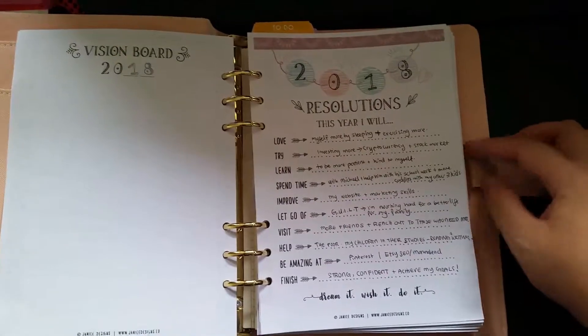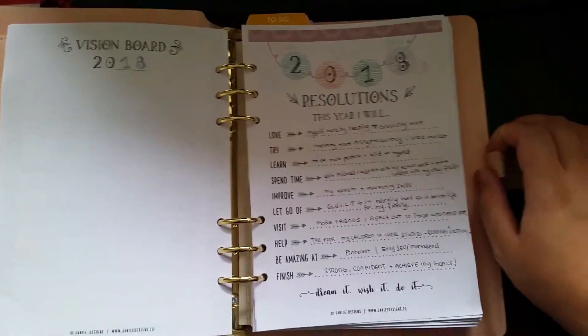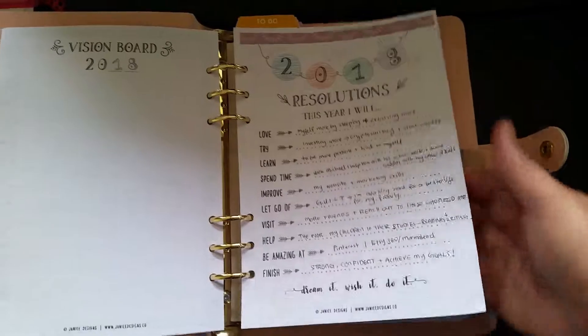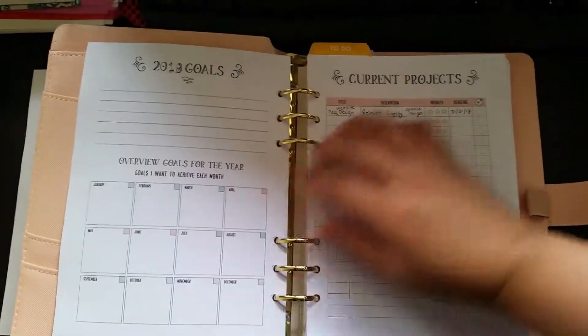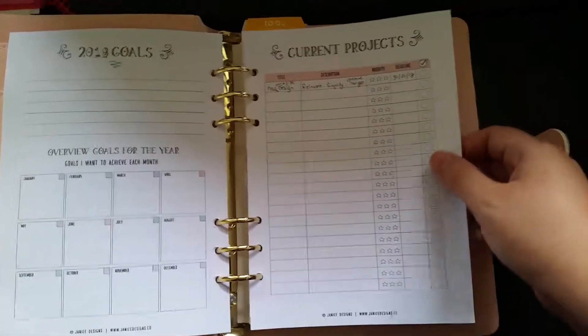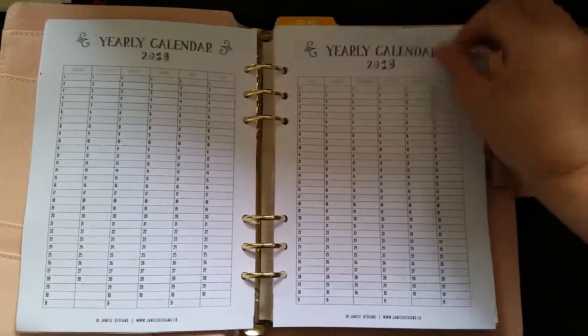There are 85-plus printable pages, so you pick and choose what you want to print — no waste. I've done the resolutions for 2018. My 2018 goals haven't been done yet but I will do them today. I also have my current projects and my yearly calendar.